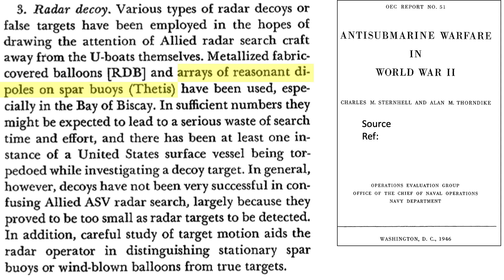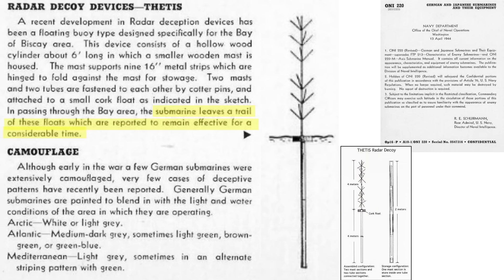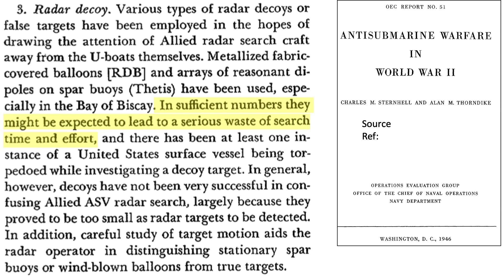U-boats also deployed radar decoys consisting of arrays of resonant dipoles on a floating spar buoy, codenamed Thetis. This decoy consisted of a pole with nine attached 16-inch metal strips. The exposed pole is about 4 meters in length and assembly took about 4 minutes. A U-boat can leave a trail of these decoys, which would remain afloat for a considerable duration. The Thetis project was approved for deployment by Adolf Hitler on January 13, 1944, as shown in the Führer conferences on matters dealing with the German Navy, 1944. In sufficient numbers, these decoys would waste search resources. Neither of these decoys were considered successful, as they were too small to be detected, and a good radar operator could detect that they were stationary.